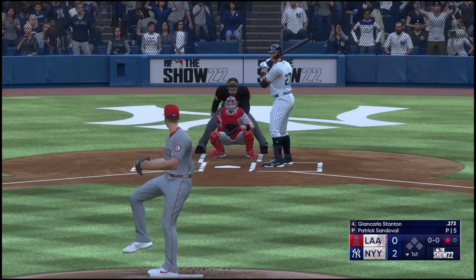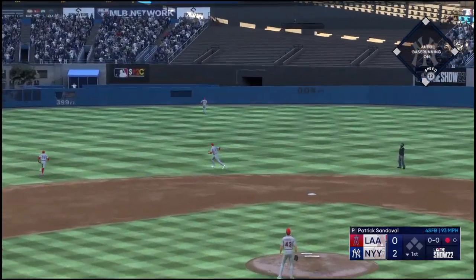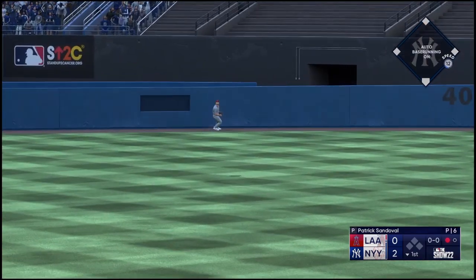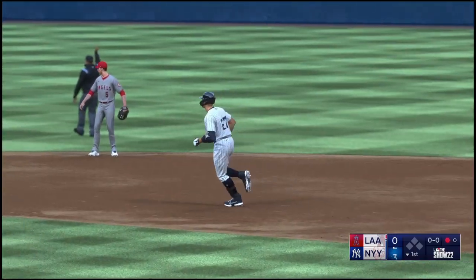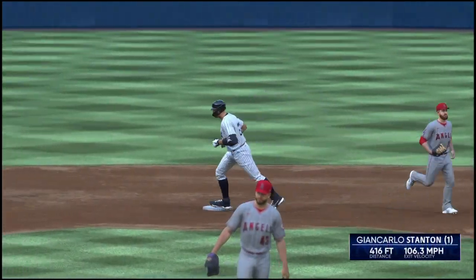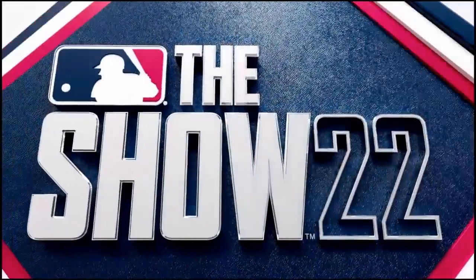And he gets the jog around the base — it's good for him. Here's Stanton now. That one hammered to center field. That's back there and it's gone. John Carlos Stanton goes deep and they add to their lead — it's 3-0.